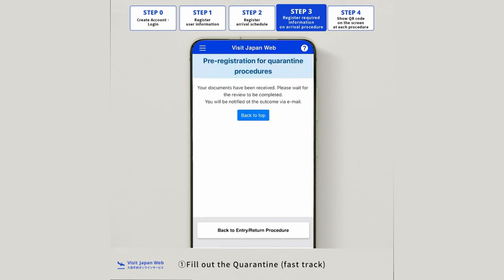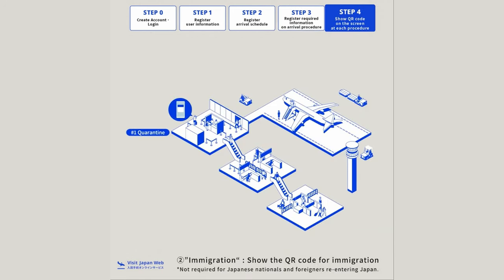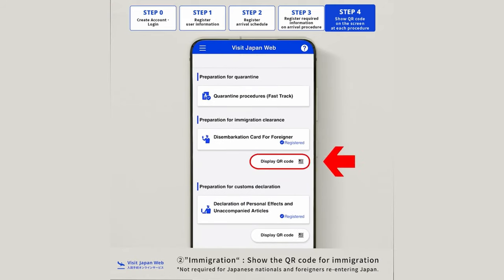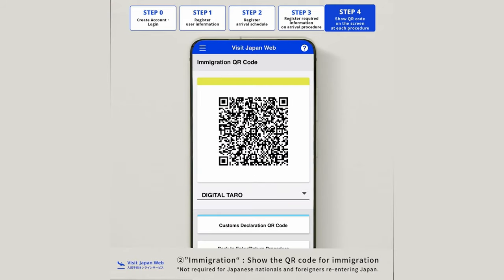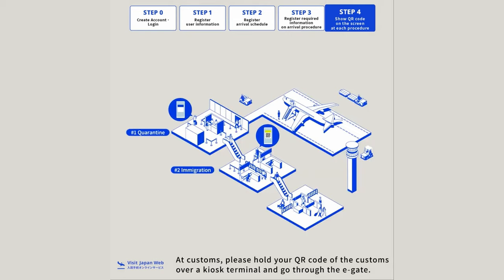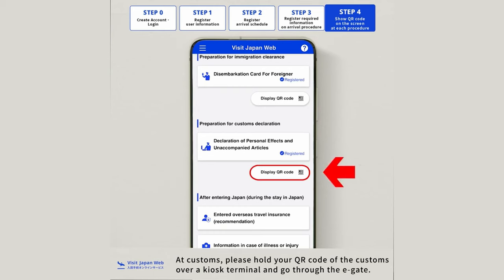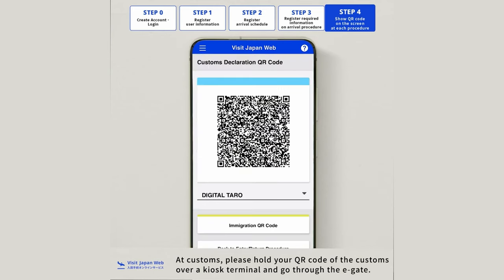Once reviewed, it will turn from red to blue. You will also be required to have your passport and your flight details ready to register the required information. After completing all the registration, you will be provided two QR codes. With everything submitted and the two QR codes provided, your procedures through immigration and customs will be a lot smoother and quicker.